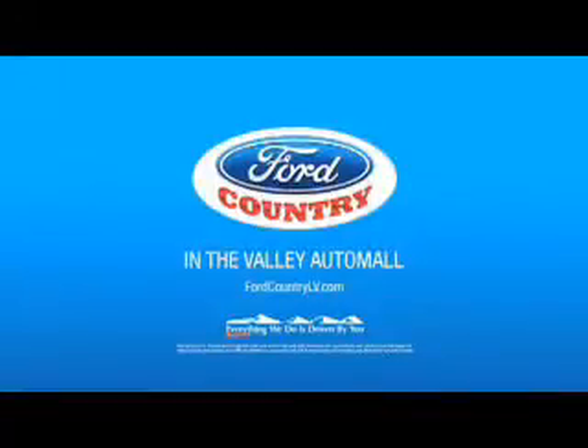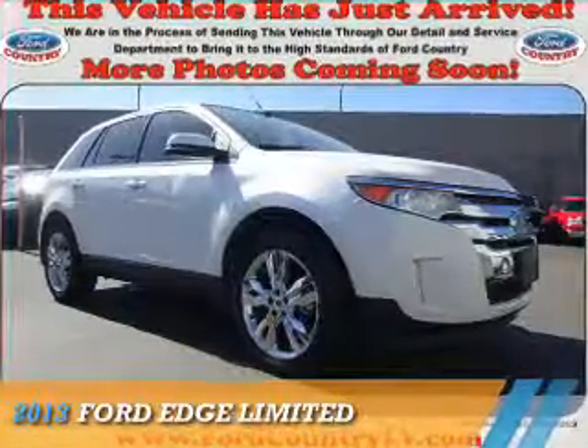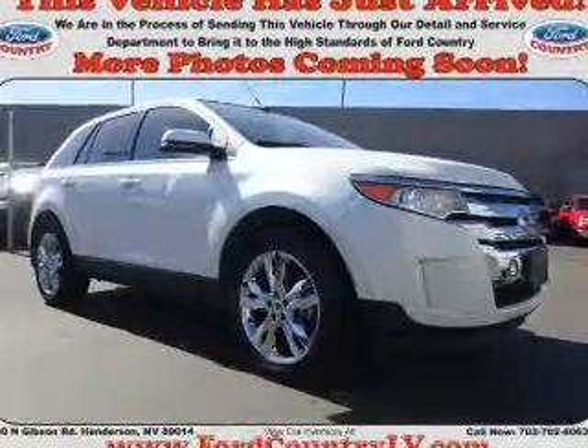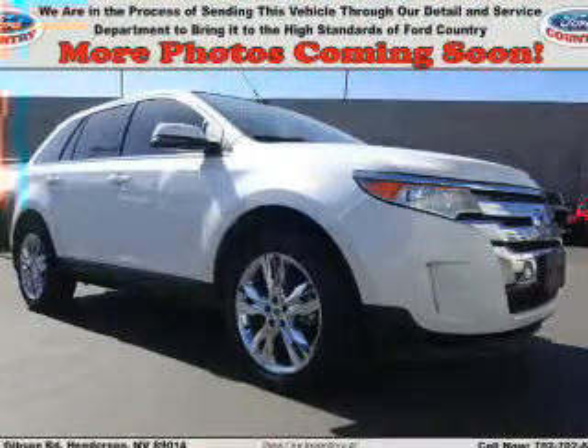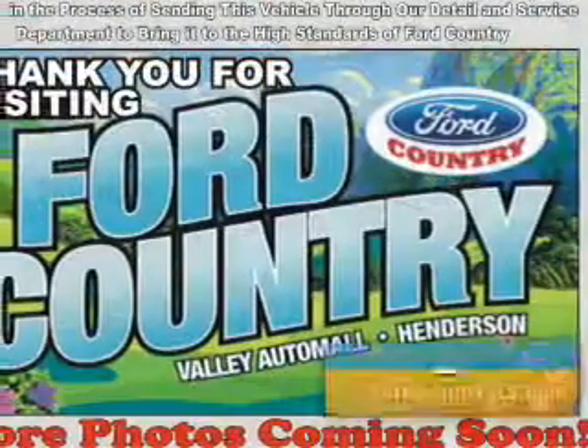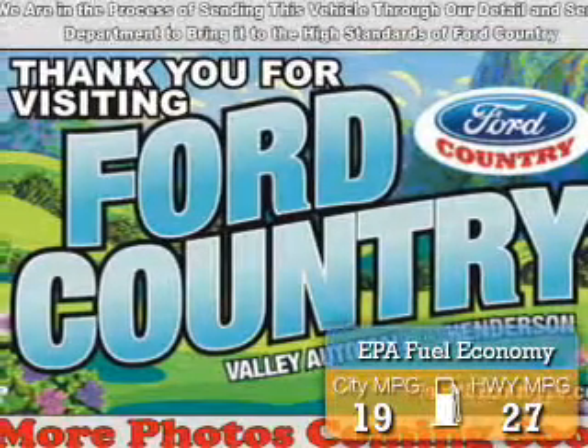Visit Ford Country in the Valley Automotive, presenting the 2013 Ford Edge. It's powered by a 3.5-liter 6-cylinder engine and a 6-speed automatic transmission. Great fuel efficiency saves you money by requiring fewer trips to the gas station.